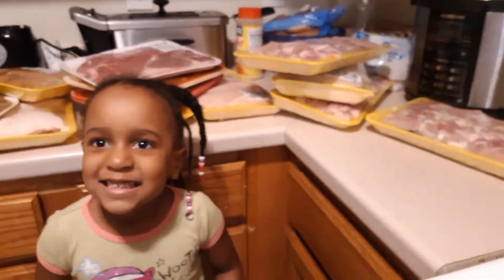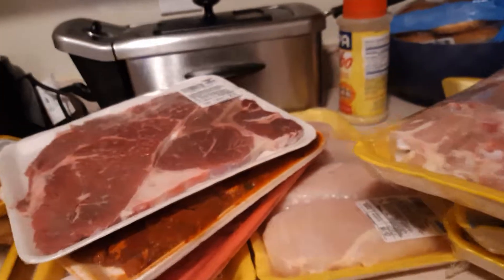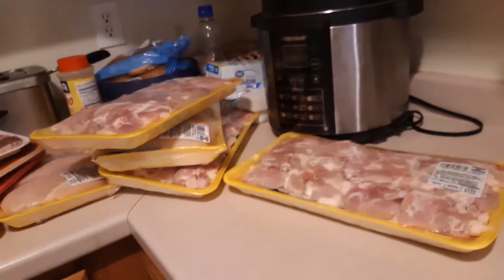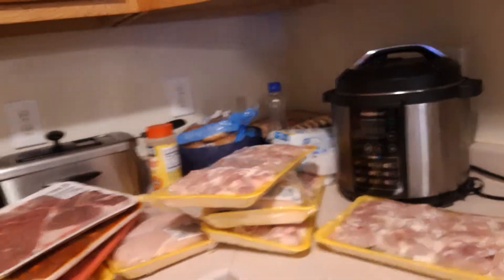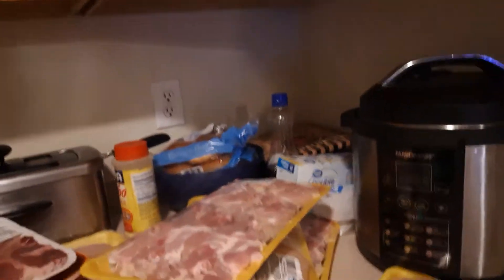And here's Miss Autumn with her silly self. Hi guys, I love you. Your face is dirty — she literally just woke up and came running over here. She's got to get ready and get dressed. Thanks for watching, guys. Talk to you soon. See you at Halloween. Bye!